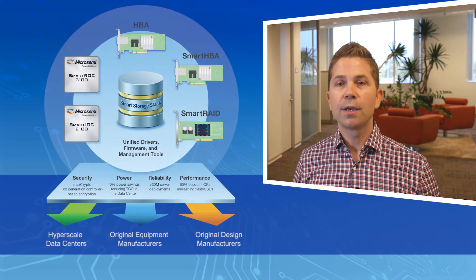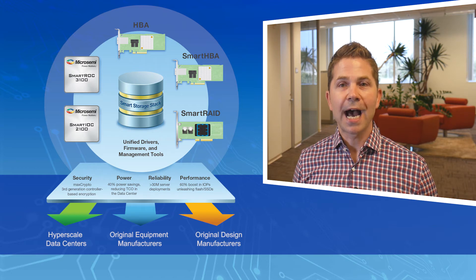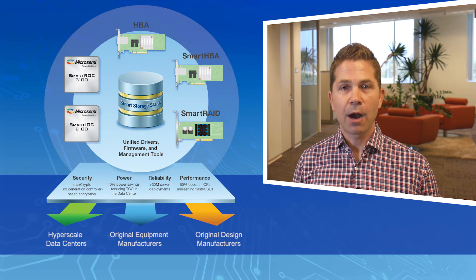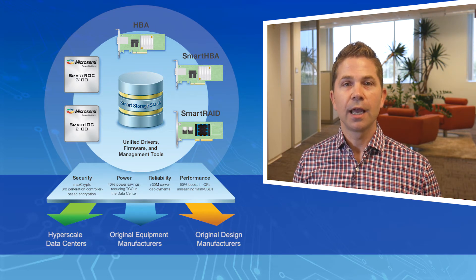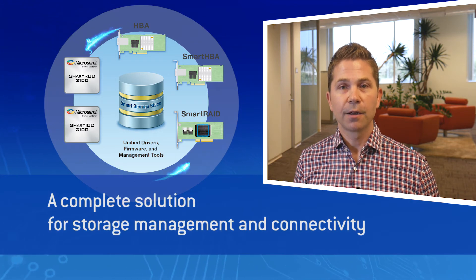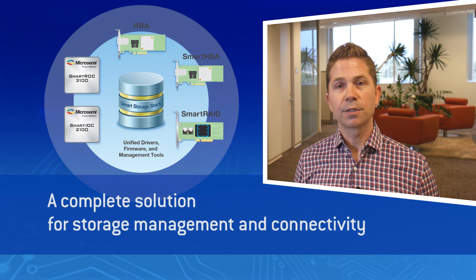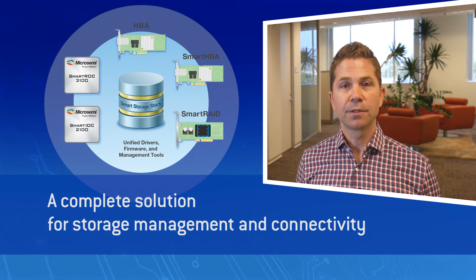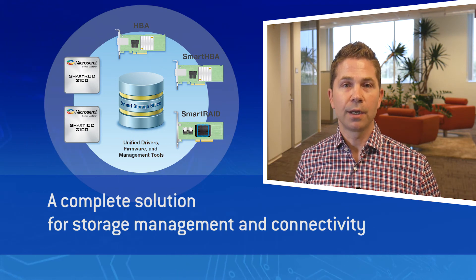To wrap up, MicroSemi's new Smart Storage Platform brings highly differentiated solutions to the most important needs of the modern data center: power, performance, and reliability. The combination of our Unified Smart Storage Stack, the new SmartRock 3100 and SmartIOC 2100, and MicroSemi's SXP family of SaaS expanders together provide a complete solution portfolio for storage management and connectivity.